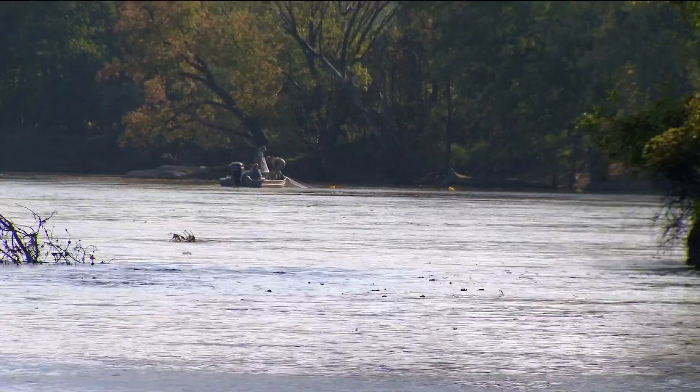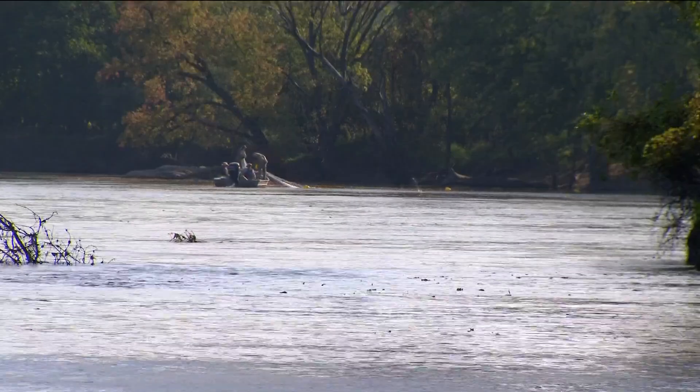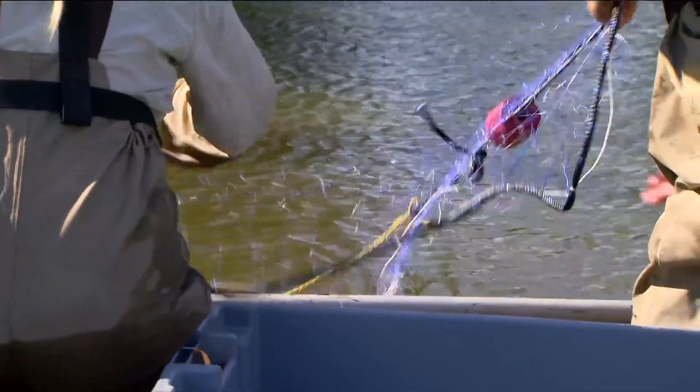Work is underway right now to study a prehistoric fish population to keep it safe for generations to come. The DNR monitors fish year round, but for a couple of weeks in early fall, they focused their attention on paddlefish. Photojournalist David Porter rode along with the DNR near Granite Falls.